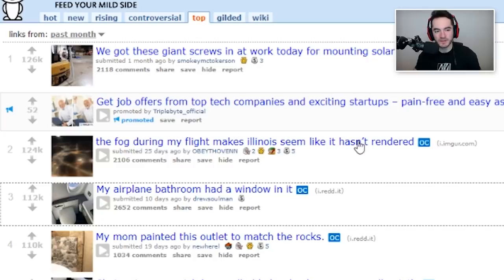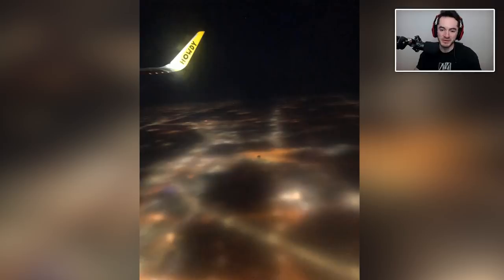The fog during my flight makes Illinois seem like it hasn't rendered. It really does, actually. That's impressive. I like how your wing says 'howdy' — I don't think I've flown that airline before. I don't want to fly Howdy Air. That sounds very, very welcoming. They're glad to have you.